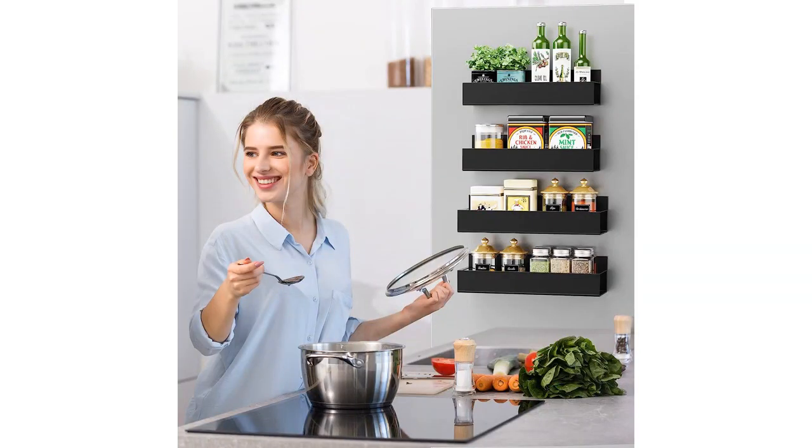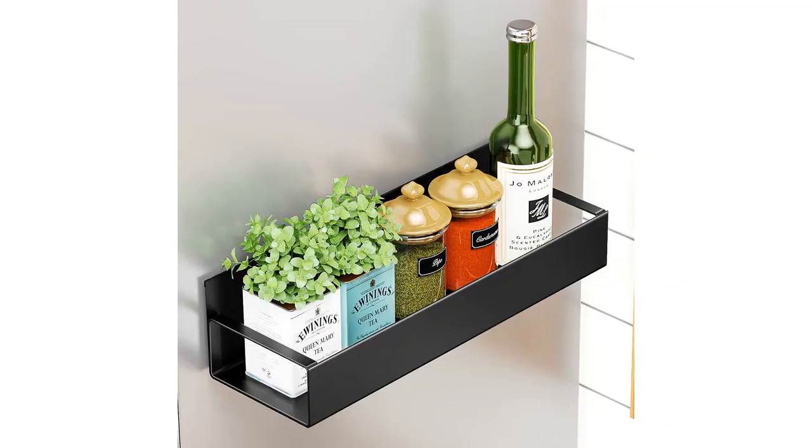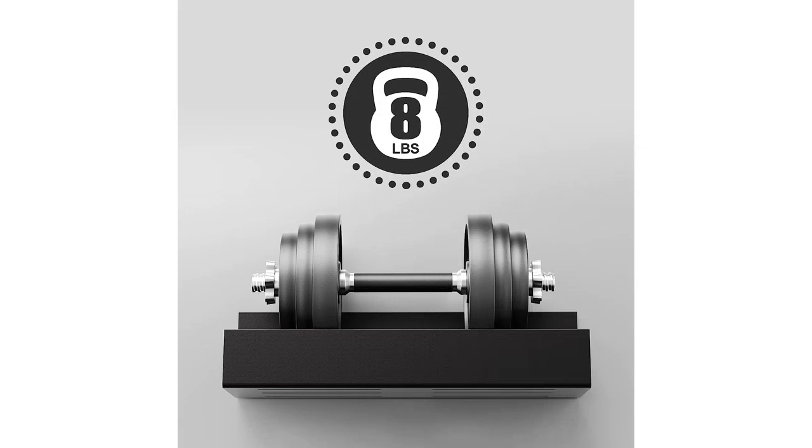The size of these racks is perfect. They are compact enough to fit on the fridge door without taking up too much space, but still spacious enough to hold multiple spice bottles. Each rack can hold up to 5 standard-sized spice bottles, which is perfect for someone like me who loves to cook and experiment with different flavors.